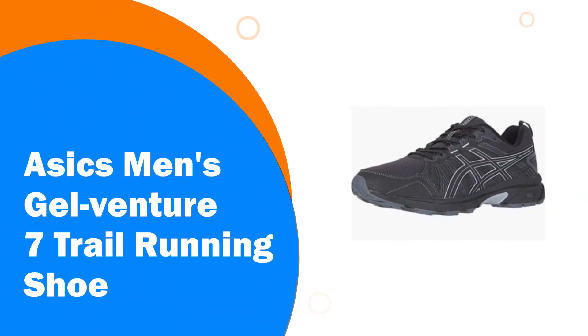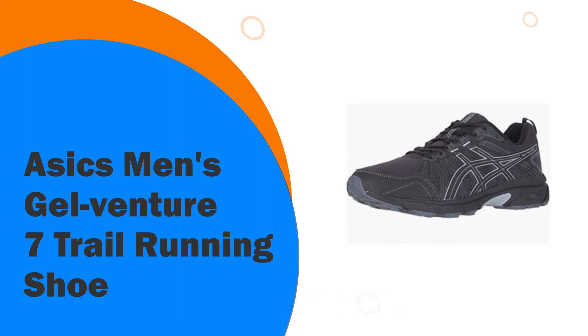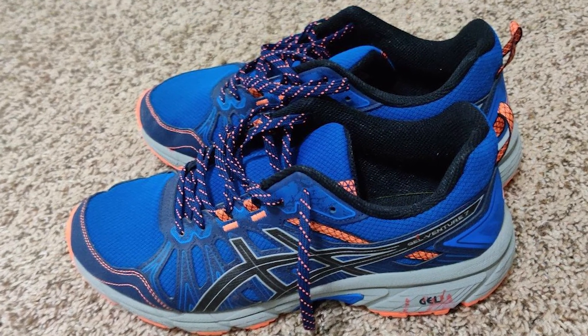Number 1. ASICS Men's Gel Venture 7 Trail Running Shoe. Take on the toughest terrain with confidence in the Men's Gel Venture 7 Performance Trail Running Shoe by ASICS. Featuring gel technology and an EVA midsole, this shoe is made for athletes who love to run in the great outdoors.